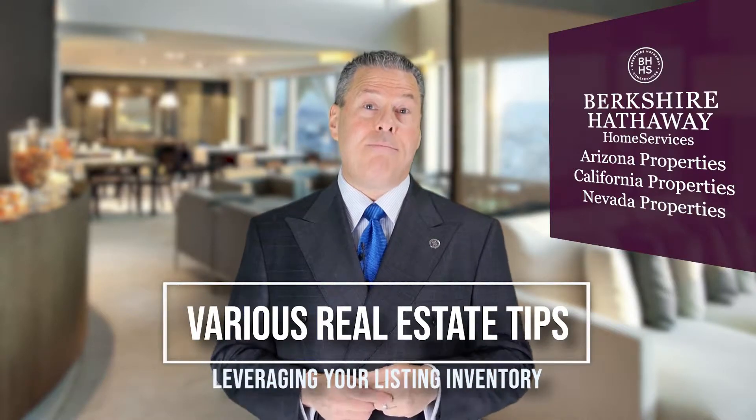Remember the rule of thumb: every listing you take should create two closings — one from the listing itself, and one additional closing. Today's focus is about how we best create that additional closing. Let me give you a couple of tips around this.